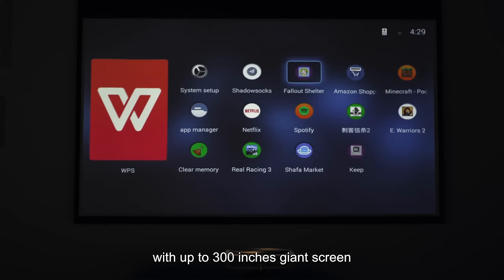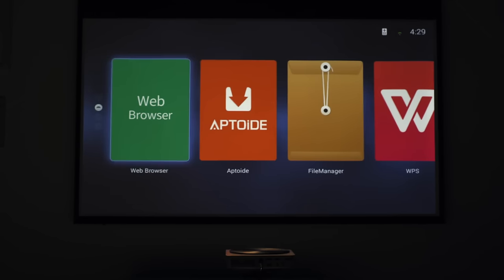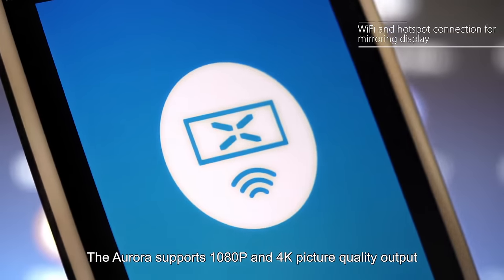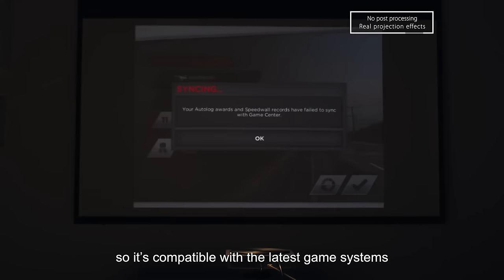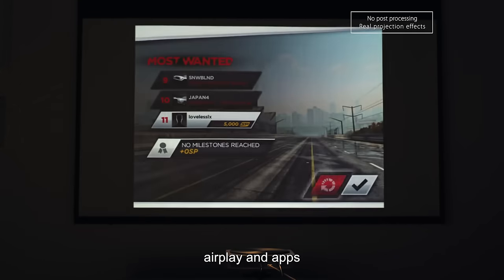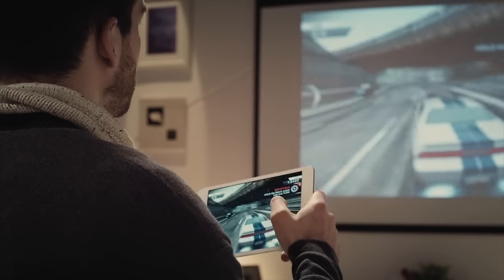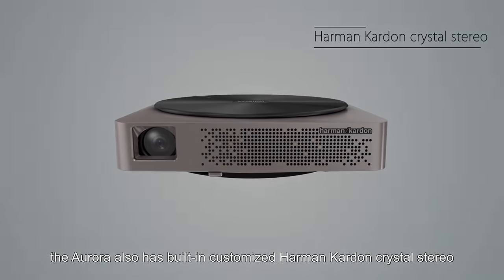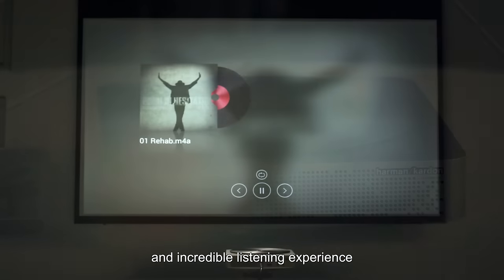With up to 300 inches giant screen and 700 ANSI lumens, the Aurora supports 1080p and 4K picture quality output, so it's compatible with the latest game systems, AirPlay, and Android apps. The Aurora also has built-in customized Harman Kardon crystal stereo — you'll get high quality sound and an incredible listening experience.